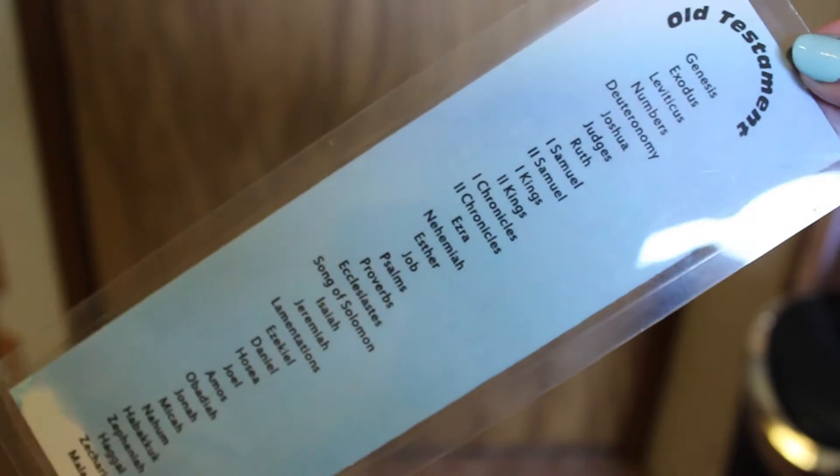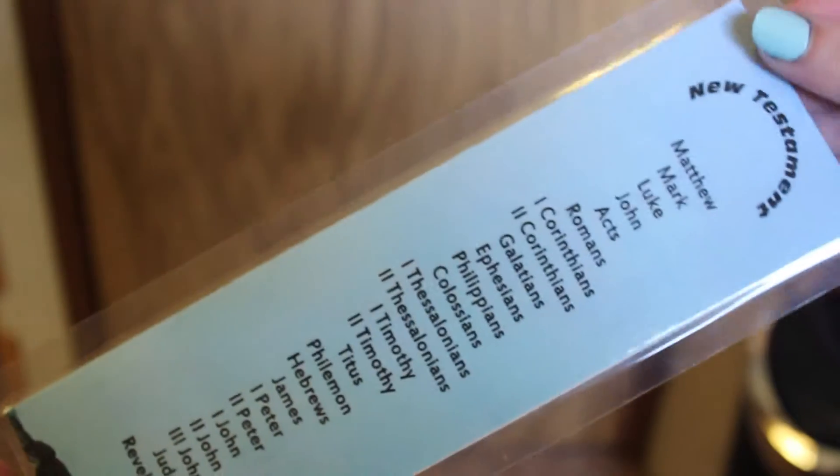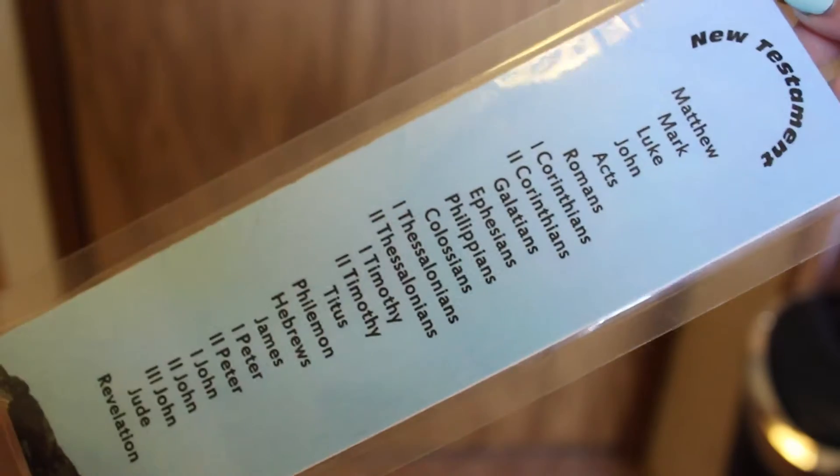The next one my mom actually made for me. On one side it has the New Testament and on the other side it has the Old Testament, and it lists all the books of the Bible. It's actually a pretty big bookmark. I should use this more often.